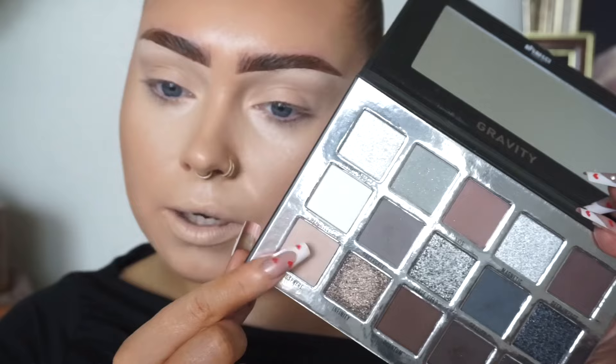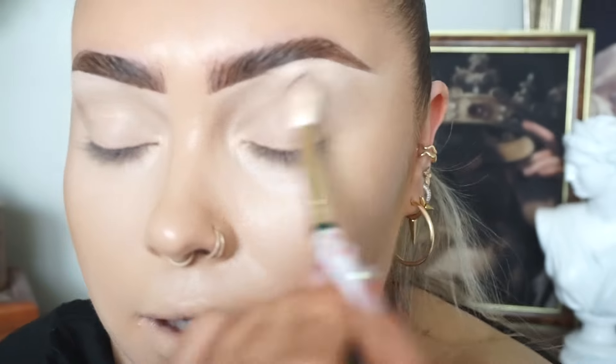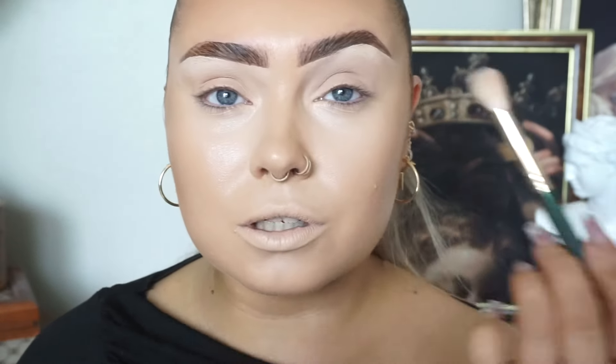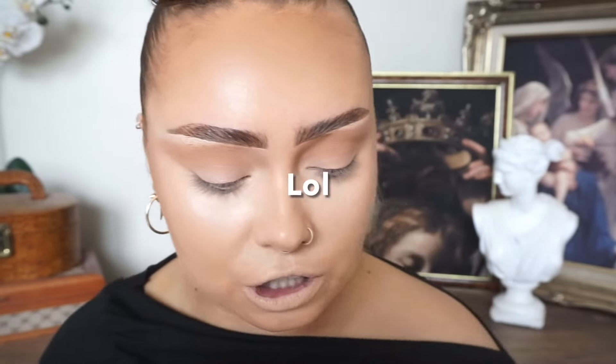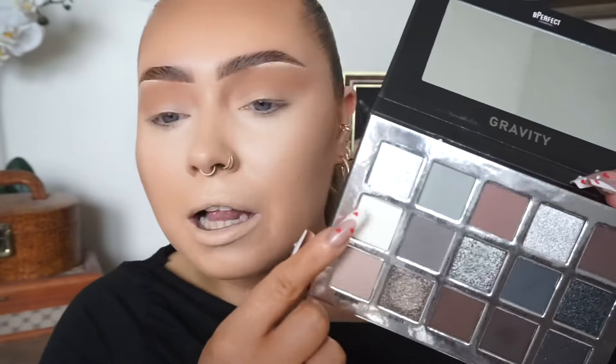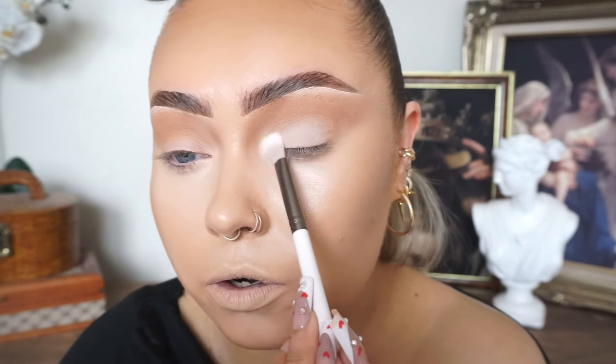So I'm going to start on the eye makeup now. I'm going to take the Be Perfect Gravity palette and start with this shade here. I think this colour might be a wee bit too pale — it was doing nothing to tickle my fancy, just far too pale. So I'll just take a wee bit of the Urban Decay bronzer and put a wee bit of that through my crease. Then I'm going to take a flat packing brush back into the Gravity palette, take this shade here, pop it all over the lid and bring it into the inner corner.